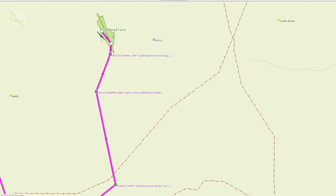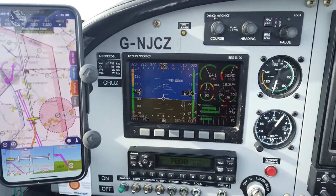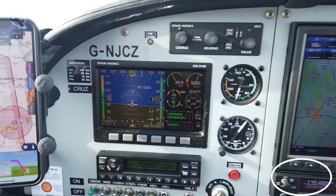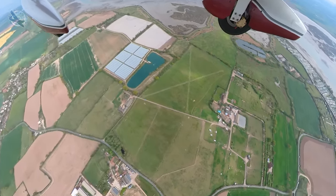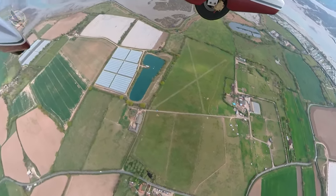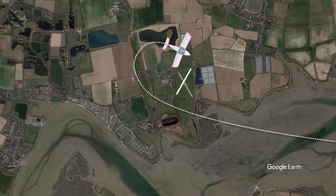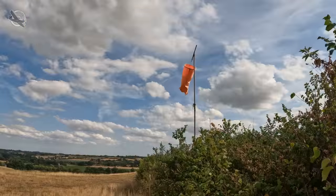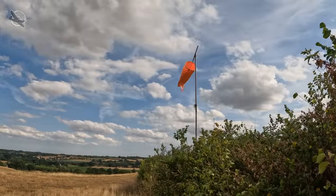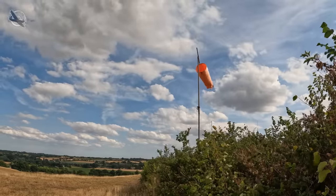If there's no specific radio frequency I'll use the UK safety com frequency of 135.480 and make blind calls from around 10 miles or 10 minutes out, then standard calls all the way down to the ground, listening out for other traffic calling the same strip. I like to do a standard overhead join once I get to the strip. This gives you a good look, and if they have a windsock I'll check that, or if not I'll use a local airfield's reported wind direction and decide which runway to use.